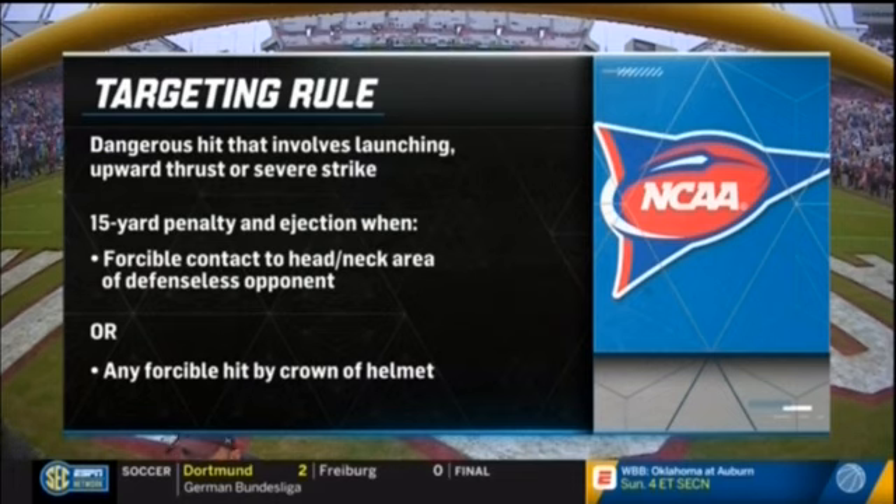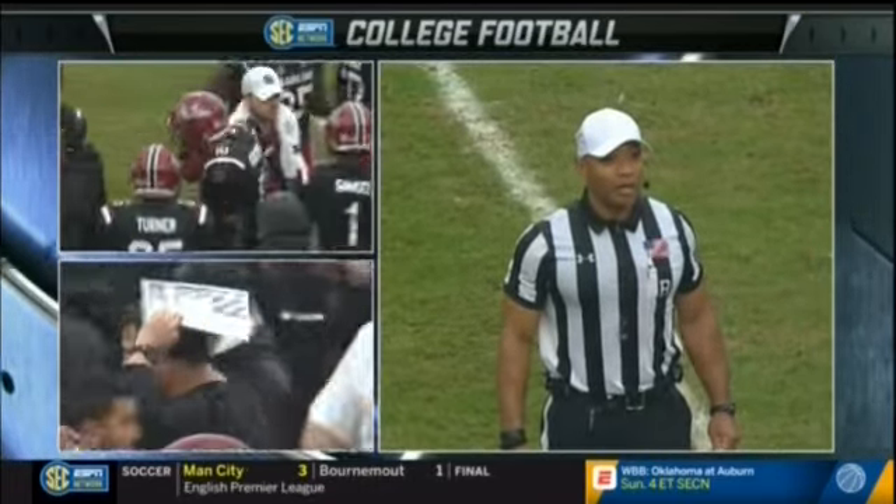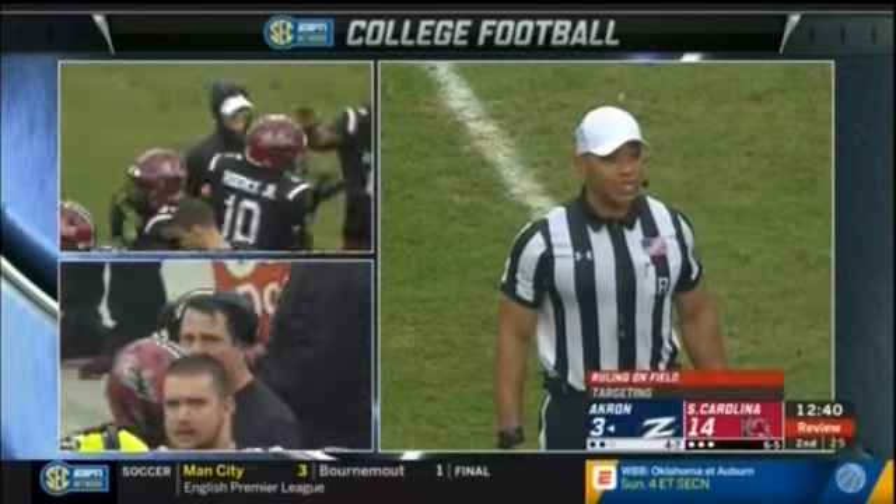Here's the call. After review, there's no targeting on the play. South Carolina recovered the ball — first down at the 26-yard line.